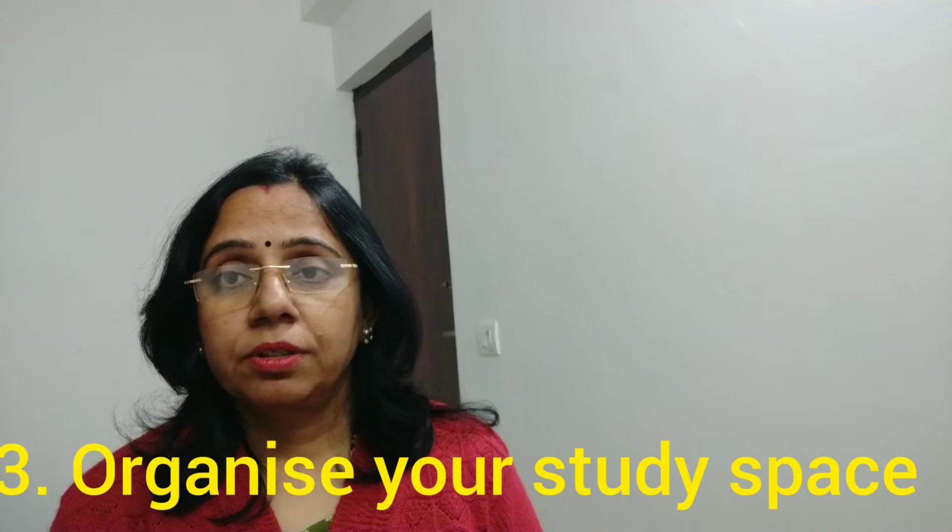Then, organize your study space. It's very important. If there is clutter on the table, you will not be able to focus on your subjects.